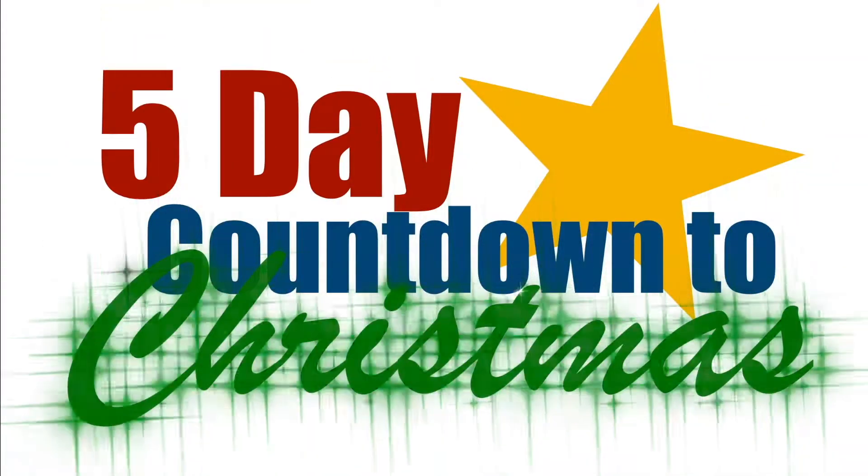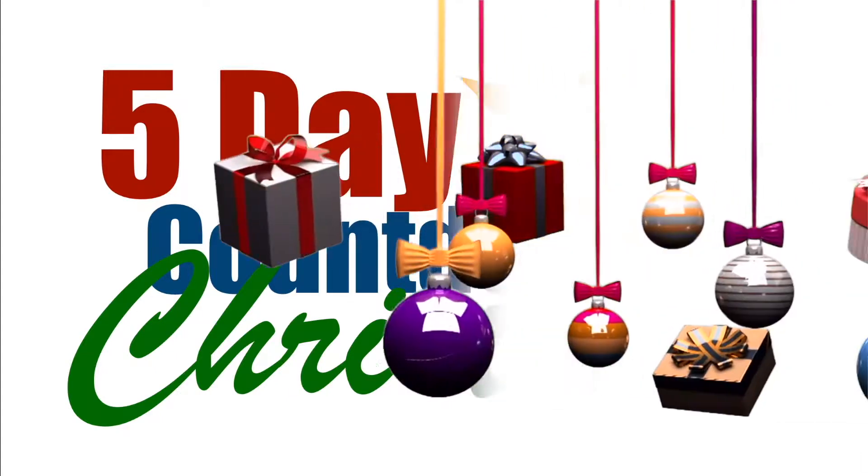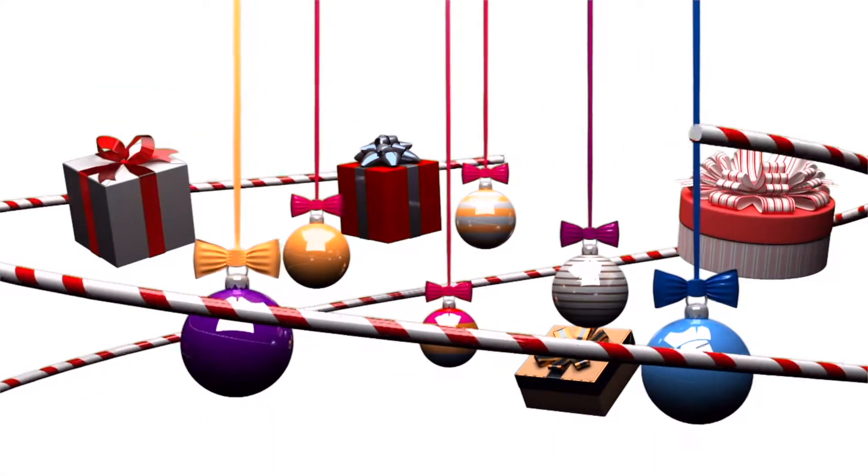Hey, what is up you guys, it's Josie and welcome to the first day of the five day countdown to Christmas. Since Christmas is less than a week away, I'm sure you're panicking if you haven't gotten someone a gift yet. I understand that. I was pretty late to getting gifts this year, but being a broke college student, some people had to get creative and find cheap ways to give them a gift still.